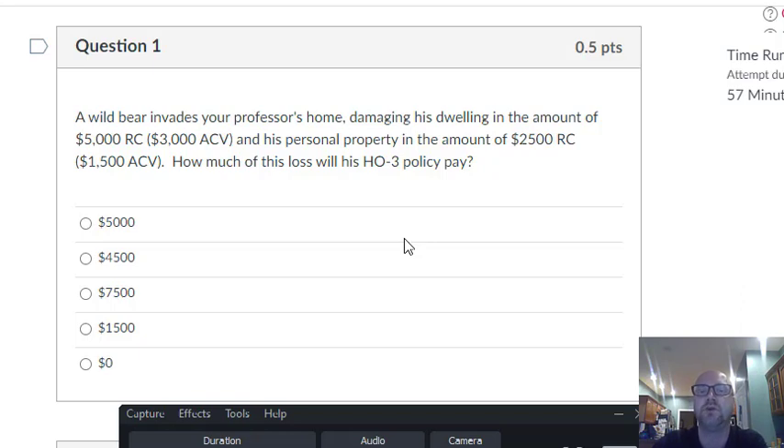Damage to the dwelling — what coverage? Coverage A. Open perils or named perils? Open perils — everything's covered unless it's excluded. Damage by a bear is not excluded. The loss is covered, and the only thing you have to answer is replacement cost or actual cash value. Coverage A is replacement cost, so $5,000 is going to be paid for the dwelling. What about the personal property? Coverage C — named perils. A wild bear is not on the list, so property's not covered. The right answer is $5,000.